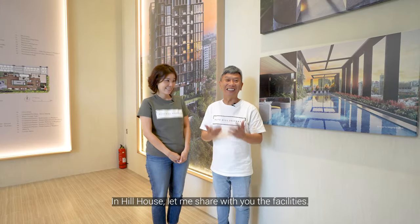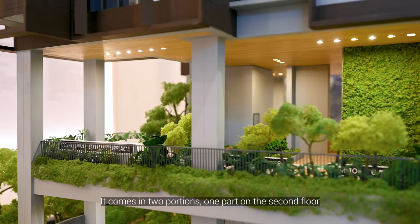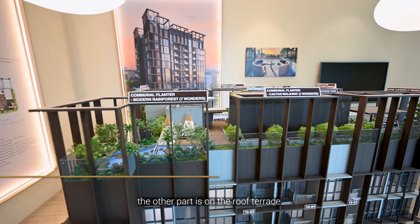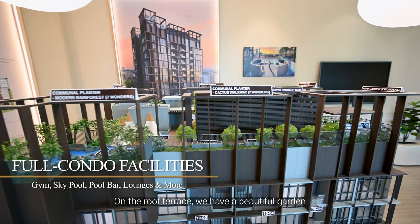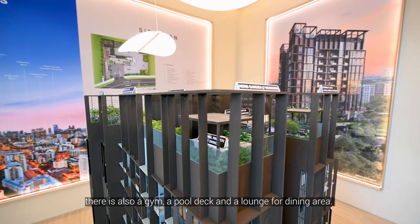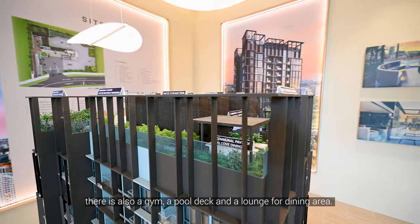In Hill House, let me share with you the facilities. They come in two portions: one part is on the second floor, and the other part is on the roof terrace. On the roof terrace, we have a beautiful garden. There's also a gym, a pool deck, and a lounge and dining area.